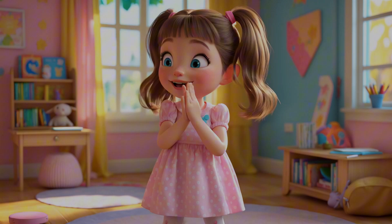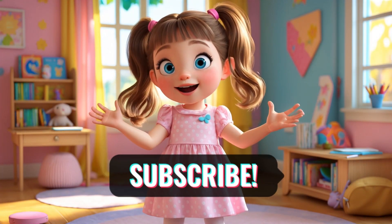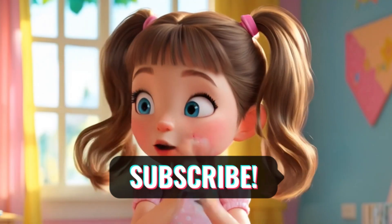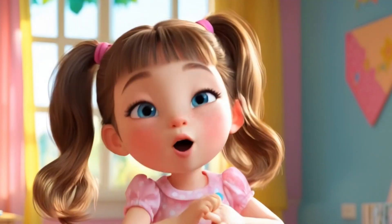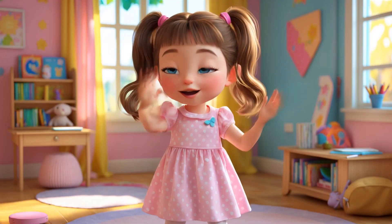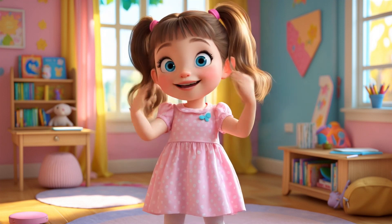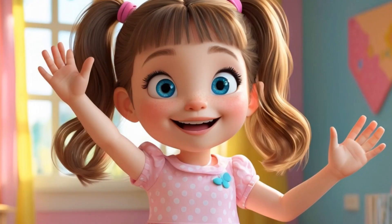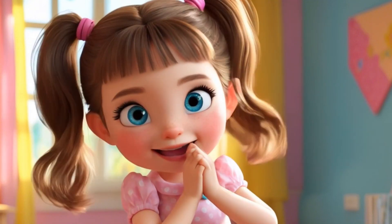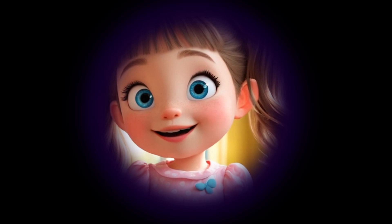Wow, friends! You were amazing! You helped me add, subtract, and save the day for all our animal buddies! Aren't numbers just the coolest? But guess what? The fun's not over yet! Next time, we're going on another adventure full of puzzles and surprises! So don't forget to hit the like button and subscribe so you won't miss out! You're all math heroes! Thanks for being so awesome! See you soon! Bye bye!